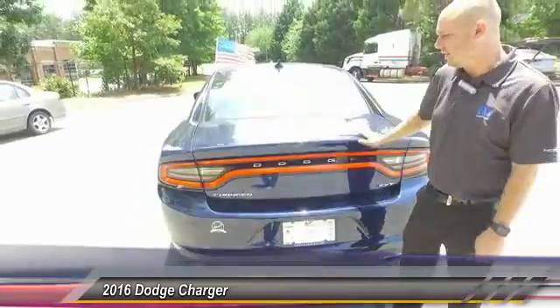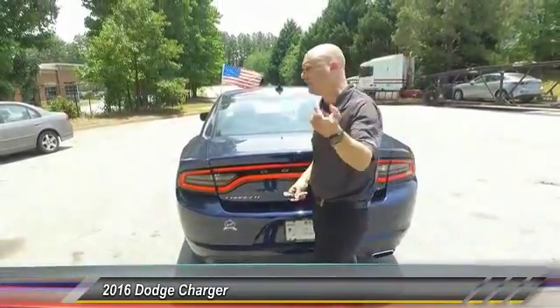This is a very popular package. We've had a lot of phone calls on this already, so don't wait — come on, I'm going to show you the inside.